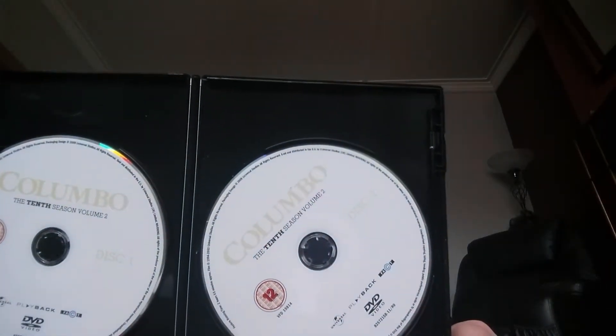Season 10.1 and 10.2 as well, so there you go. With this box set I feel I was really lucky, because when it first came out it was well in excess of 120 pounds.